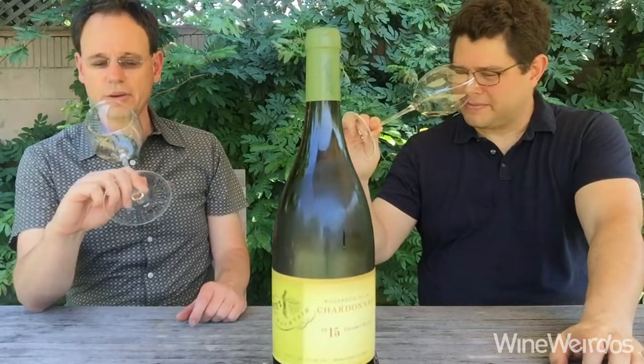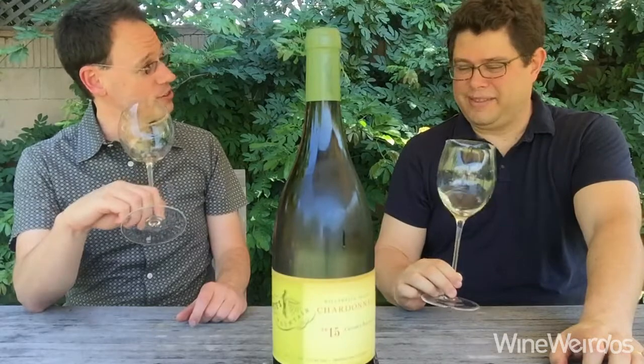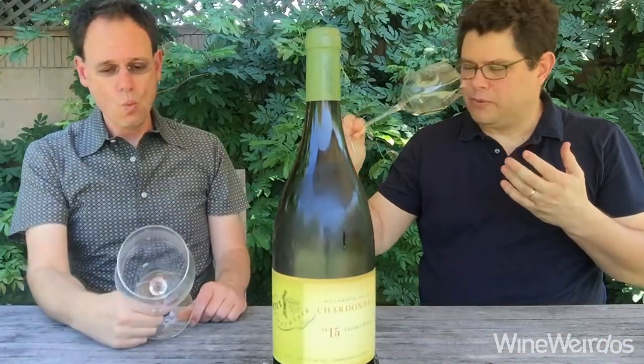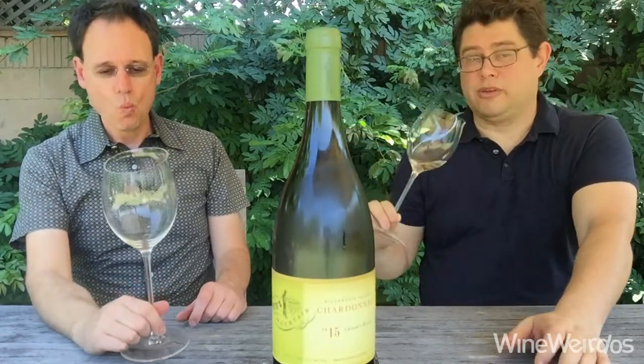Comes in at 13% alcohol by volume, and nice straw yellow, oily in the glass. Aromatically, I'm getting some of that French oak — 25% new over nine months. Really low production on this, 93 cases. I'm liking what I'm getting on the nose. Smells balanced.